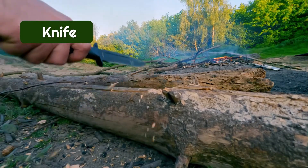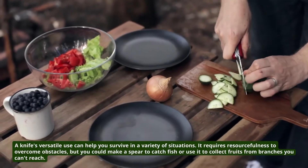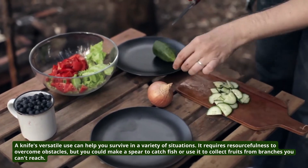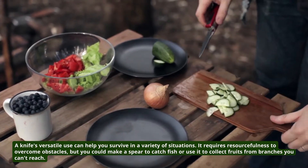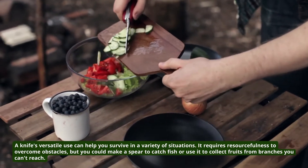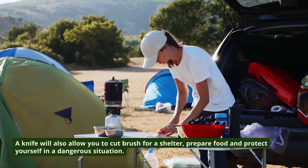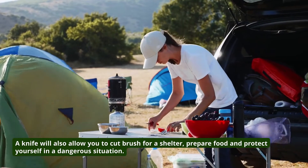4. Knife. A knife's versatile use can help you survive in a variety of situations. It requires resourcefulness to overcome obstacles, but you could make a spear to catch fish, or use it to collect fruits from branches you can't reach. A knife will also allow you to cut brush for a shelter, prepare food, and protect yourself in a dangerous situation.